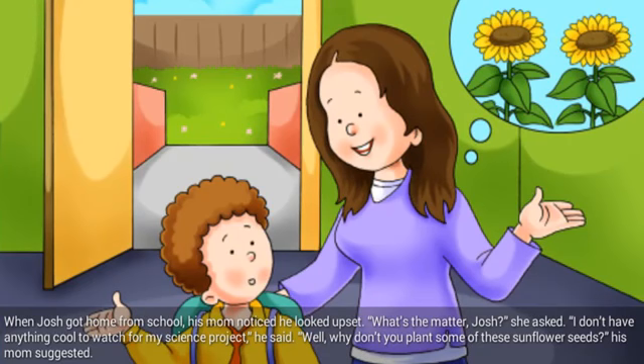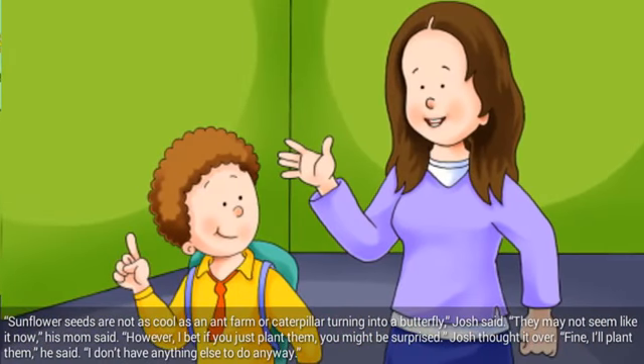When Josh got home from school, his mom noticed he looked upset. What's the matter, Josh? she asked. I don't have anything cool to watch for my science project, he said. Well, why don't you plant some of these sunflower seeds, his mom suggested. Sunflower seeds are not as cool as an ant farm or a caterpillar turning into a butterfly, Josh said. They may not seem like it now, his mom said. However, I bet if you just plant them, you might be surprised. Josh thought it over. Fine, I'll plant them, he said. I don't have anything else to do anyway.